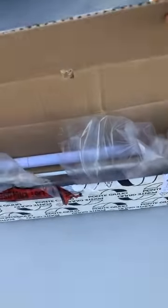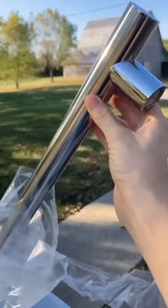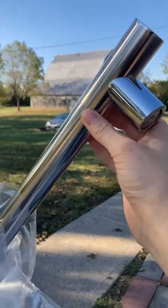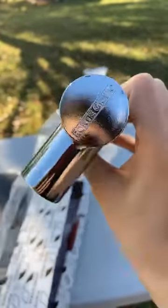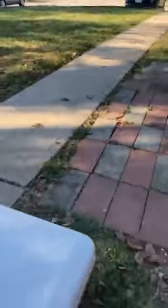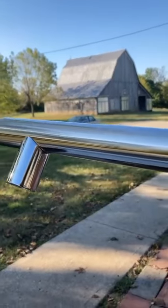Inside here, which I've already started getting open, is one of their Prestigio line grab bars. This one is 32 inches. It has a bright finish with chrome accents. Here on the very end you can see the Ponte Julio logo — very awesome. Let me go ahead and take the packaging off.